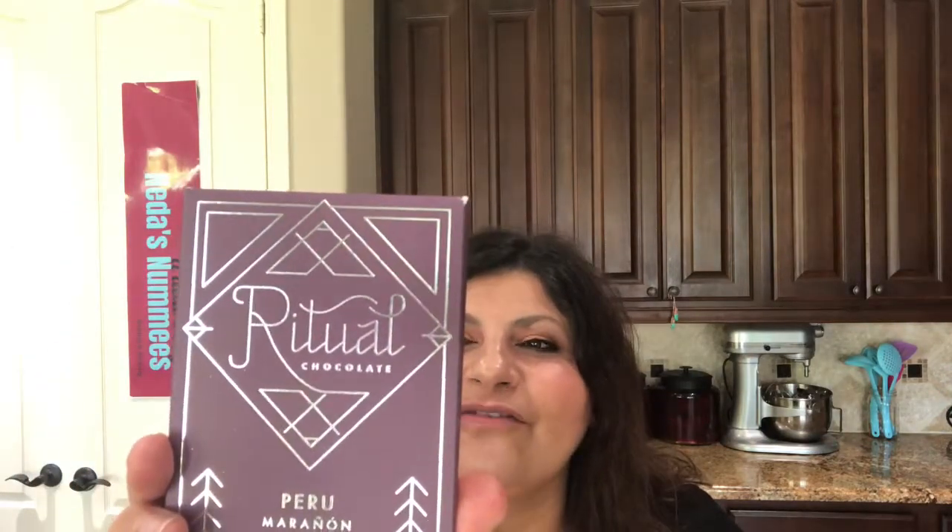Their focus is on the origins of the cacao beans. They don't like to add a lot of different flavorings — rather, they want you to experience the origin of the chocolate. This one is Peru — Moranum — with tasting notes of floral, herbal, toasted peanuts, and stone fruit. The back of the label tells you the batch number, harvest date, best-by date, how to store it, and the ingredients, which are very simple.